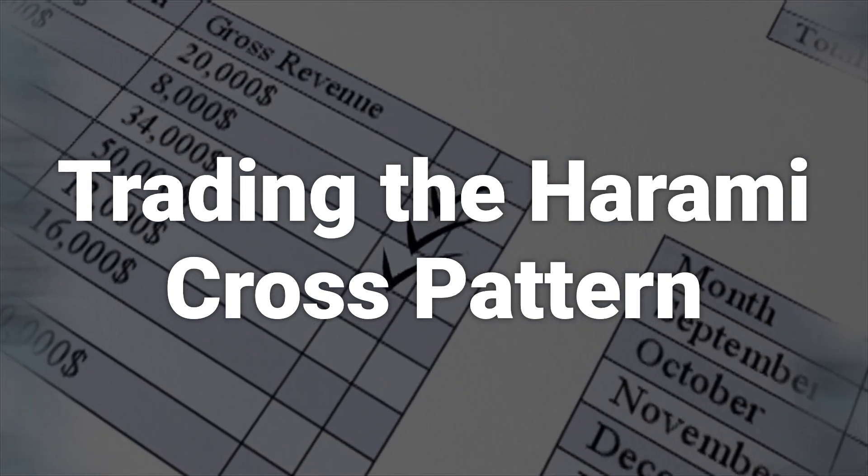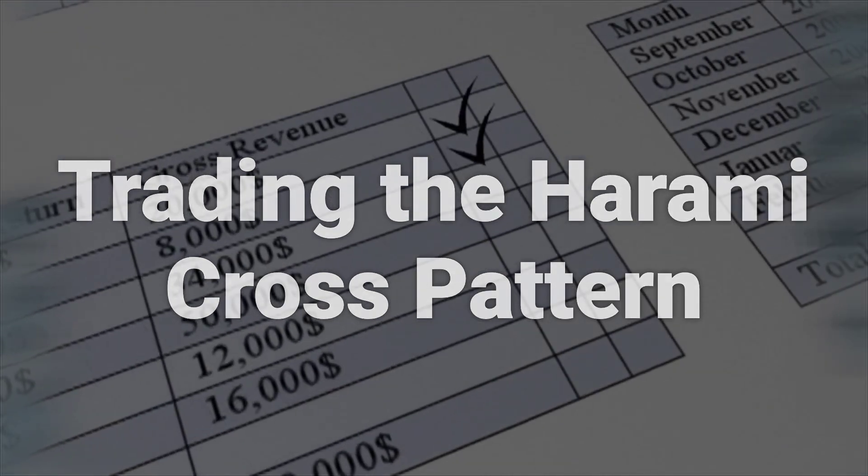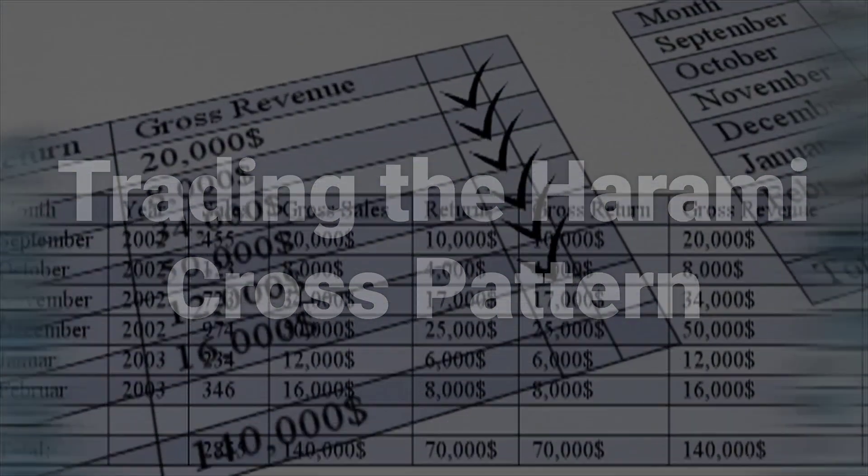A possible place to enter the long is when the price moves above the open of the first candle. If entering a short, a stop loss can be placed above the high of the doji or above the high of the first candle.